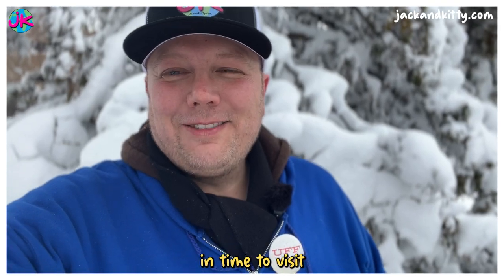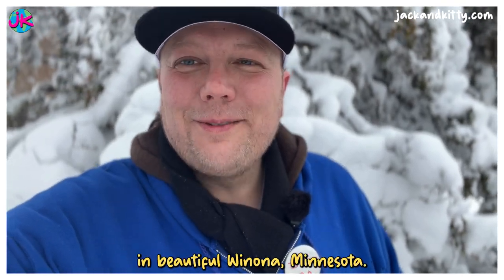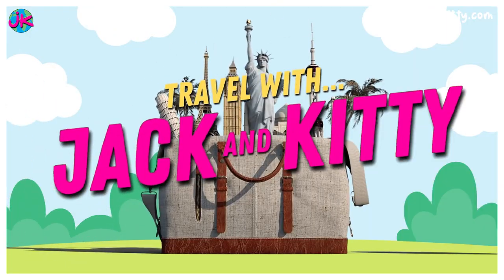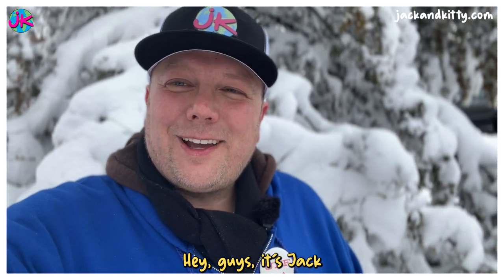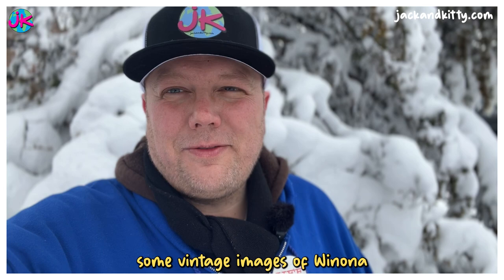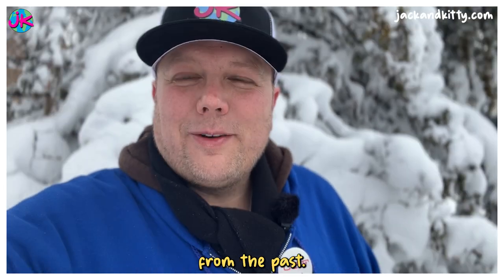Today we're going back in time to visit the olden days here in beautiful Winona, Minnesota. Hey guys, it's Jack from Travel with Jack and Kitty, and I'm really excited about this video because today we're going to be sharing some vintage images of Winona from the past.